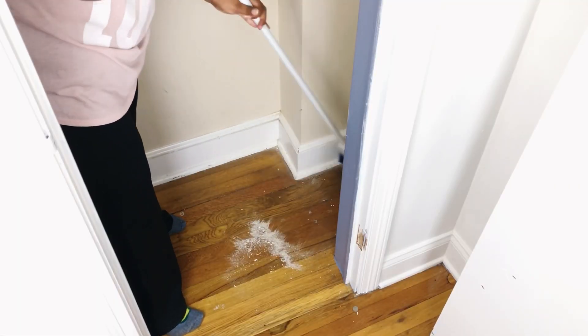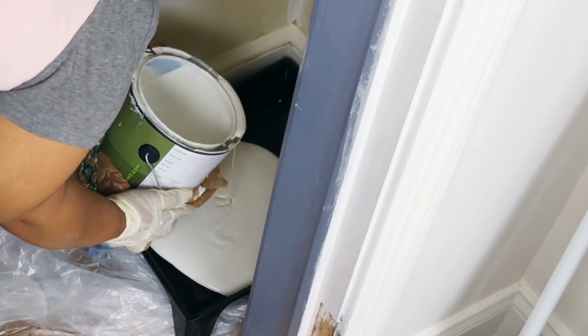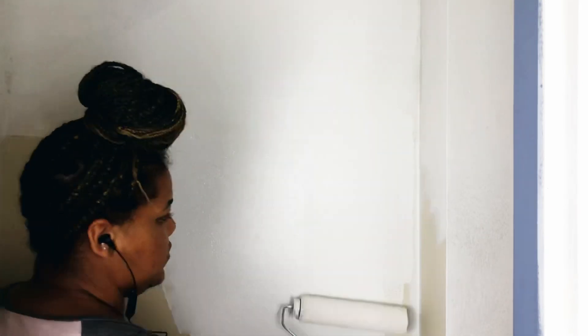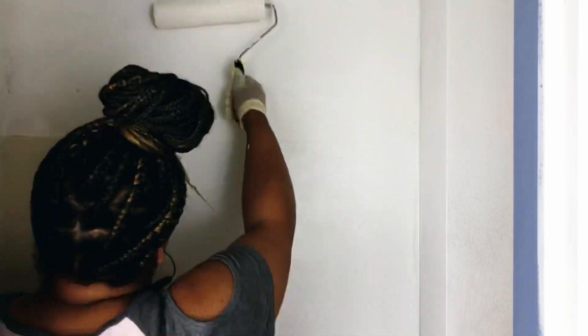Now that all the holes have been filled and the walls are sanded to a smooth finish, I'm ready to paint. I'm going to be using that same paint we used for the bedroom walls. So I'm giving this entire closet two coats of paint, including the lavender colored door frame, and while that dries we're going to head out to Lowe's to pick up some supplies.